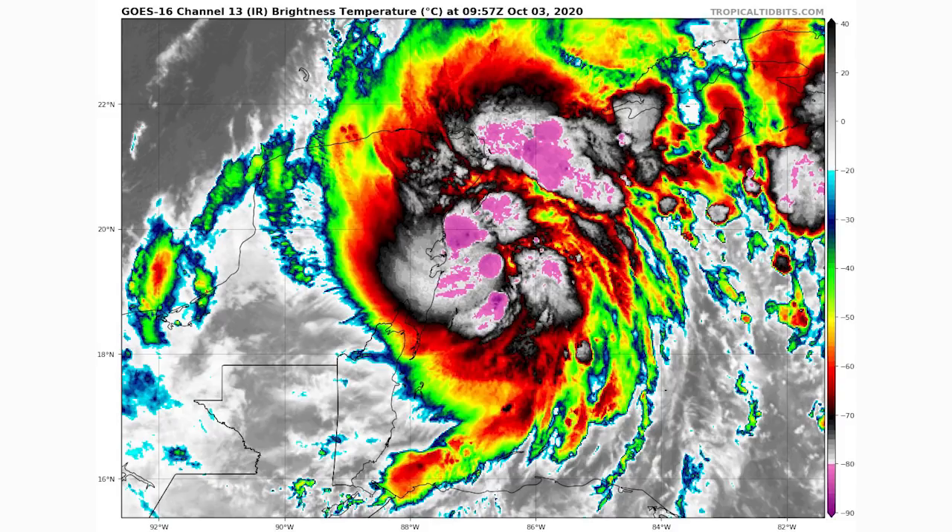Now let's take a look at the satellite imagery for Tropical Storm Gamma specifically. This one has some very tall clouds indicated by those pinks — a very strong tropical storm hitting Cozumel, Cancun, and basically all of the Yucatan Peninsula. I've been to Cozumel, very beautiful island. Unfortunately they're having a stormy day, but thankfully it's not a hurricane so hopefully we don't see too much damage.